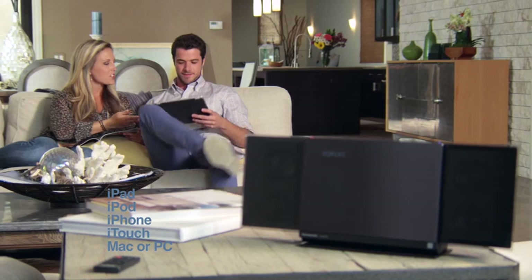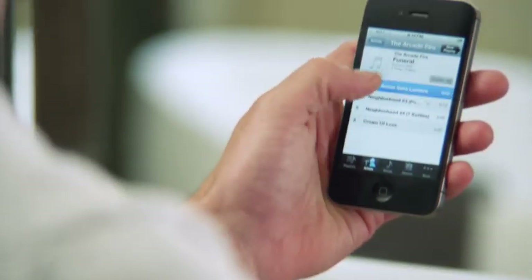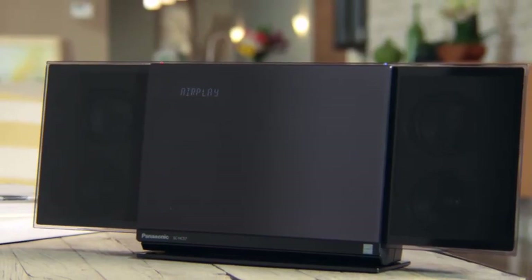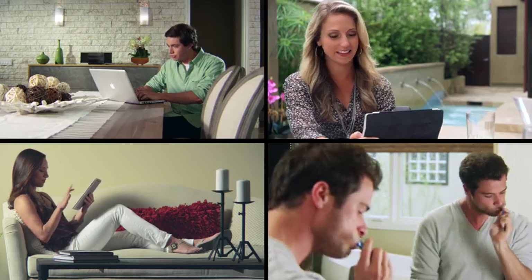AirPlay lets you stream music from multiple sources anywhere in your home through your home's wireless LAN network. Play a song list from the iTunes library in one room to the HC-57 in another room. No matter the source, the sound playback on the HC-57 is flawless through lossless transmission.